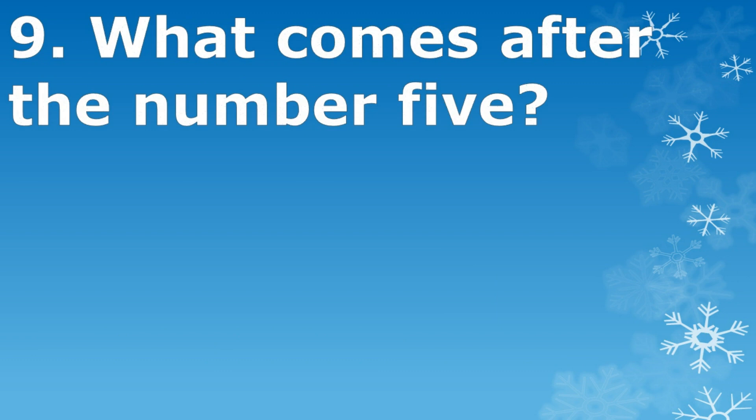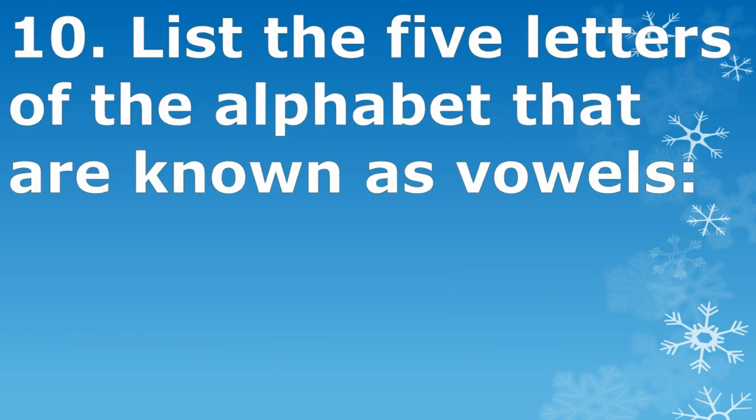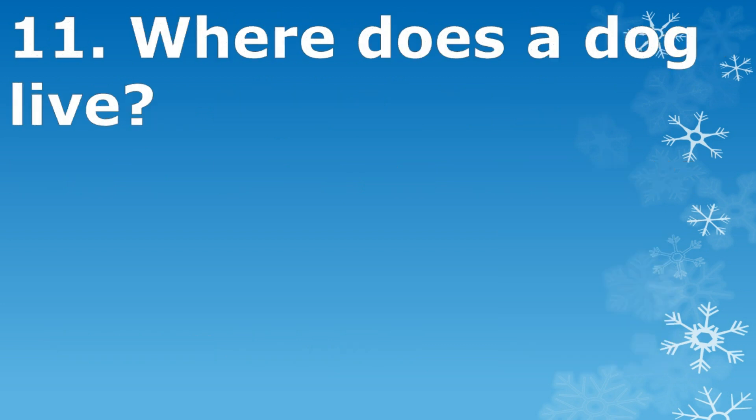What comes after the number 5? The number 6. List the 5 letters of the alphabet that are known as vowels: A, E, I, O, U. Where does a dog live? Kennel.